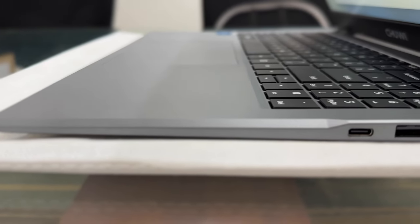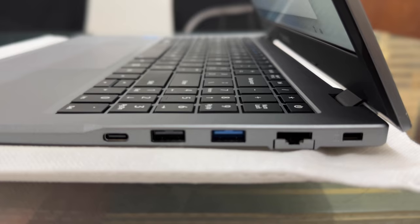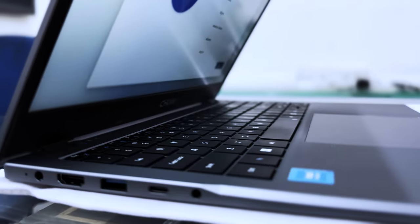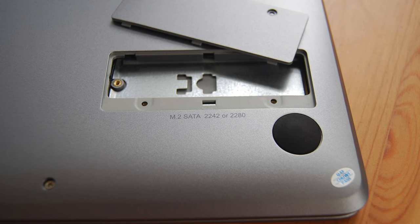When we talk about ports, there are three USB slots, two Type-C slots, a LAN port, and a locking system. Plus you can upgrade the SSD — it has 256 GB inbuilt, and you can upgrade it up to 1 TB. The laptop comes with 8 GB RAM and 256 GB SSD built-in, but you can upgrade the SSD up to 1 TB and more.